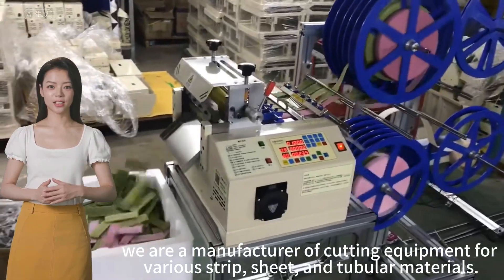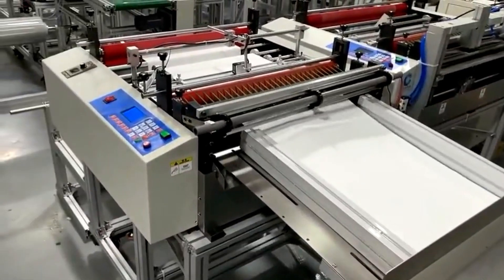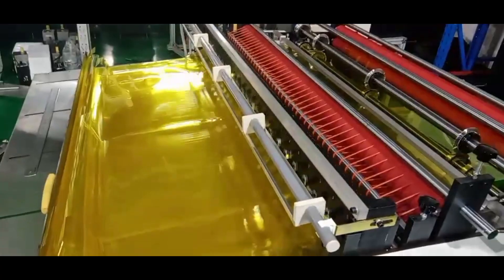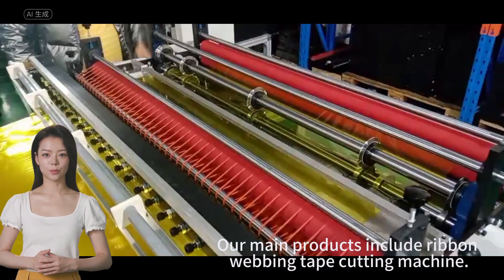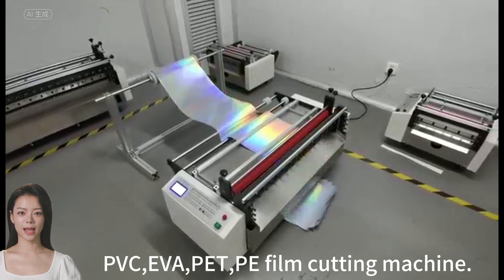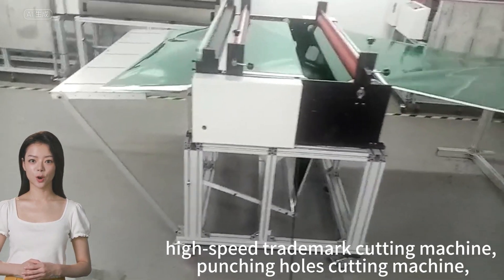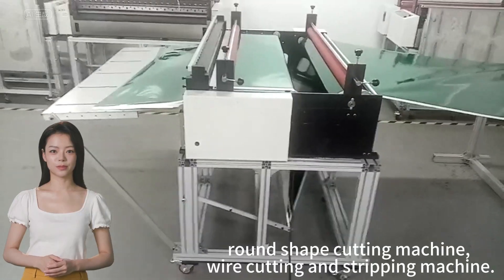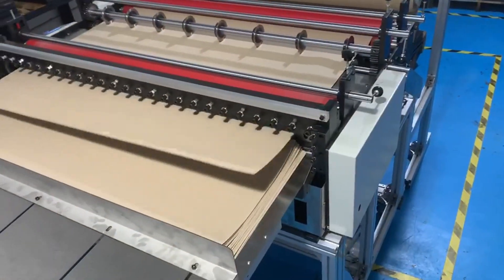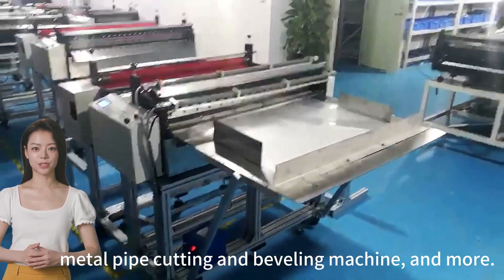We are a manufacturer of cutting equipment for various teeth, sheath and tubular material. Our main product is wood-driven webbing tape cutting machine, PVC, EVA, and PE film cutting machine, tite page trademark cutting machine, punching hose cutting machine, round shape cutting machine, wire cutting and stripping machine, metal pipe cutting and beveling machine, and more.